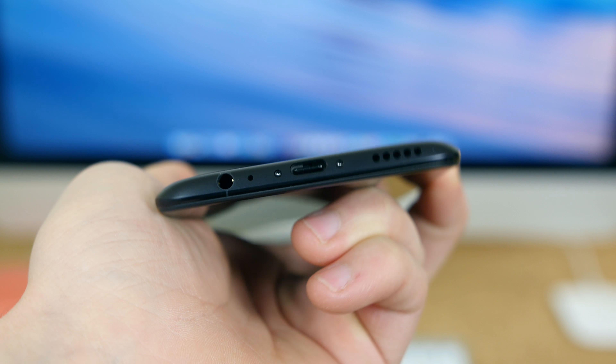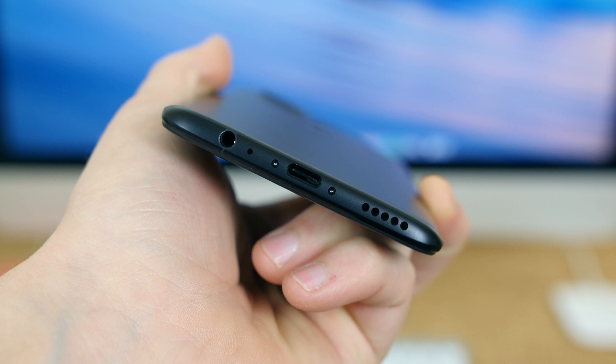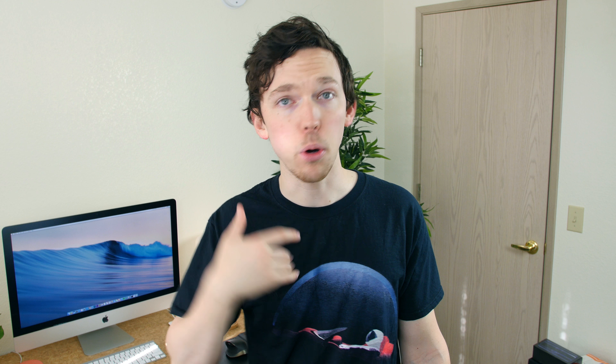I want to see a 3.5mm headphone jack make a return. Yes, the future is wireless but we're not quite there yet, at least not all of us. Personally I still use a headphone jack when listening to music and when listening to music in my car specifically. Dave Lee believes that the OnePlus 6 will have a 3.5mm headphone jack because of how important the jack is in other markets like India.